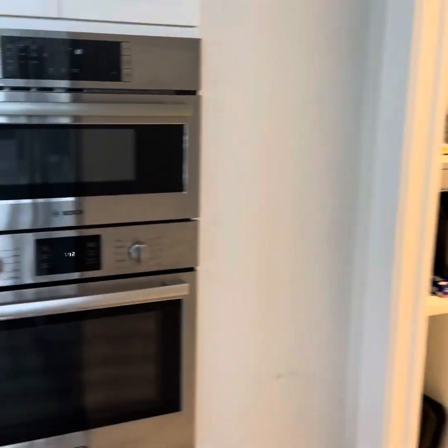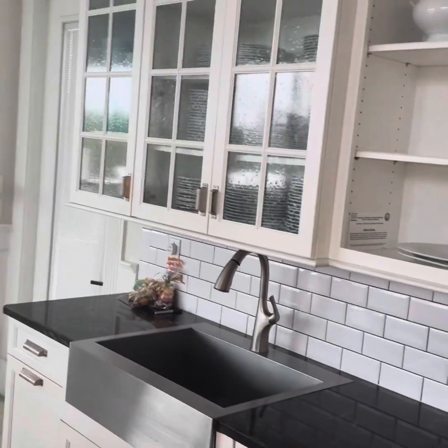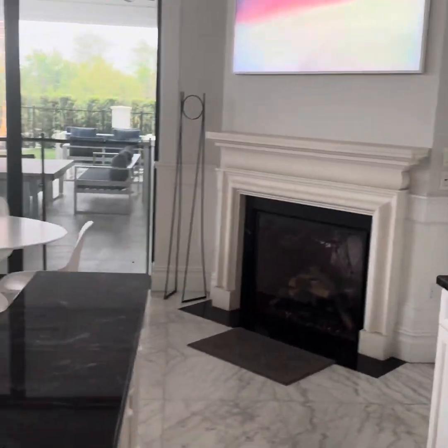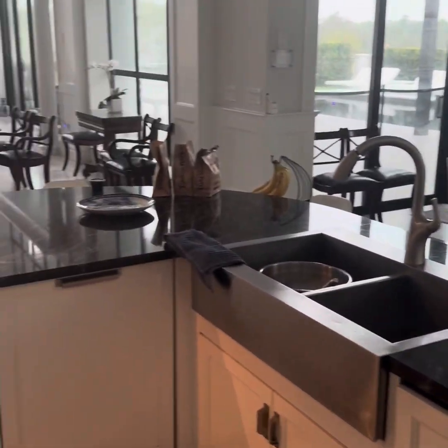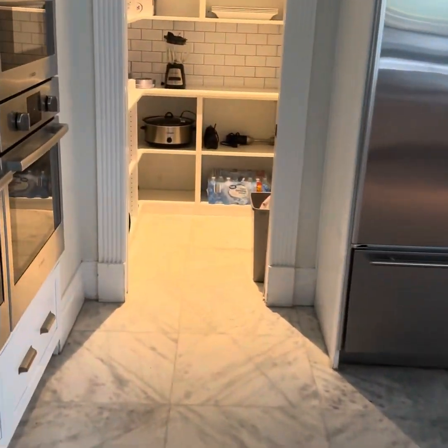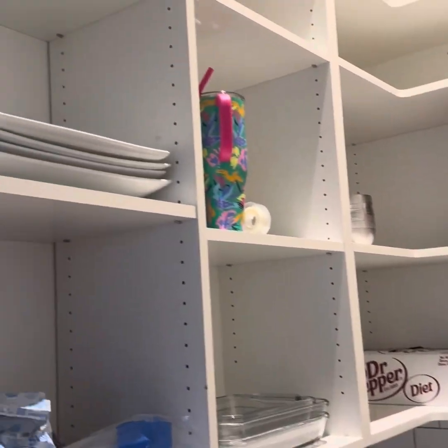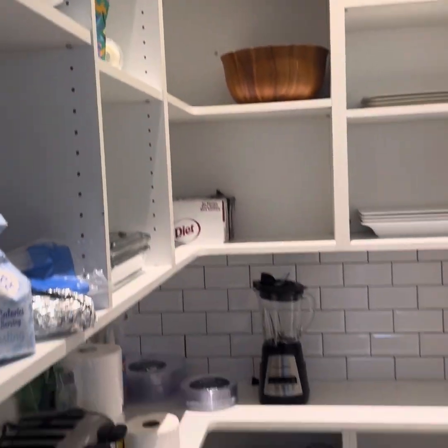Here is the kitchen — it was spectacular. That refrigerator was huge, it had double ovens and three microwaves. It was stunning. You can see there's a little eat-in space, there was a bar to sit at in the kitchen. This was a pantry — I believe it's called a butler's pantry. If you know, just let me know in the comments — it's amazing.